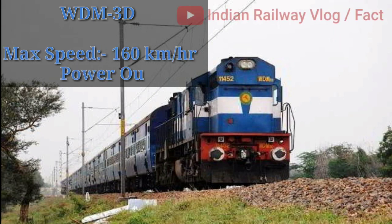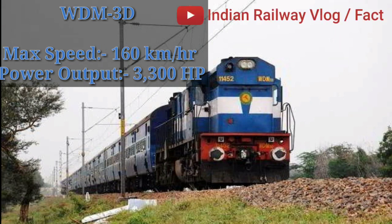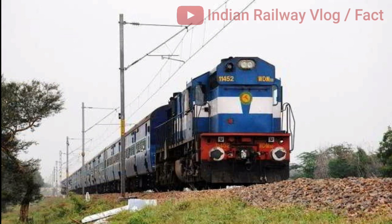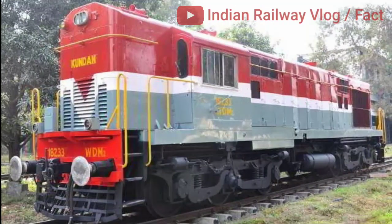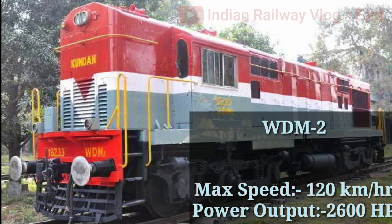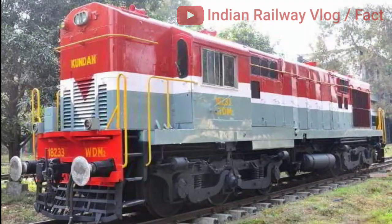Indian locomotive class WDM3D. Its maximum speed is 120 km/h with a power output of 2600 hp. The WDM2 is the most common diesel locomotive of Indian Railways.